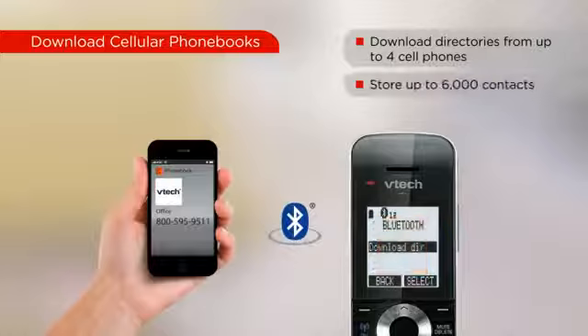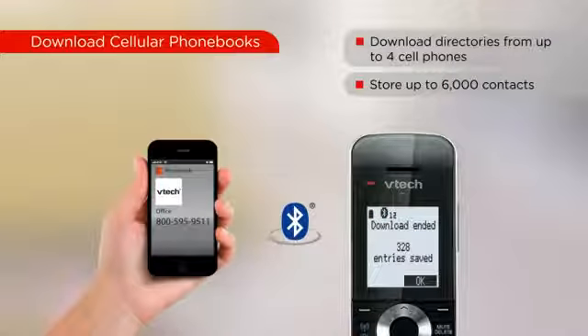The VTech connect-to-cell phones can store 6,000 contacts from up to four different cell phones, eliminating the need to input names and numbers into your cordless phone by hand.